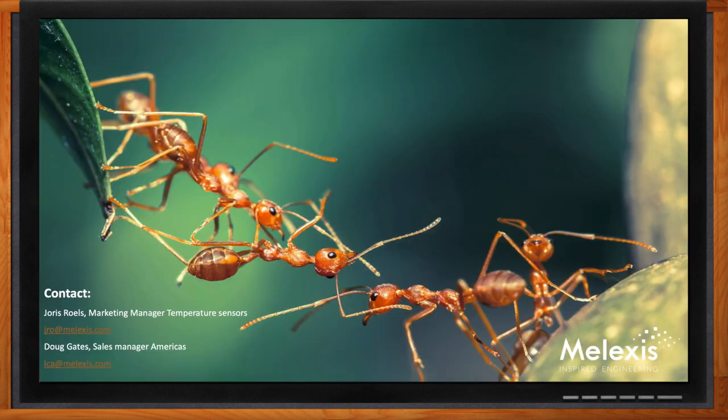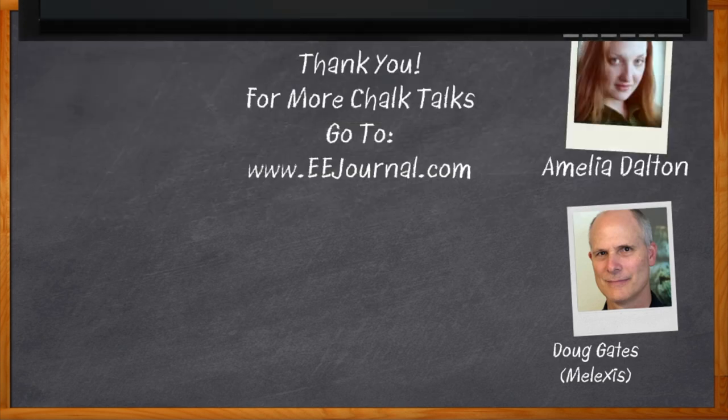Thank you for joining me today, Doug. It was a pleasure speaking with you. And before we go — don't forget to click that link to find more information about this topic from Melexis. For Chalk Talk, I'm Amelia Dalton from eejournal.com. For more Chalk Talks, head over to EE Journal or check out YouTube at YouTube.com/eejournal.